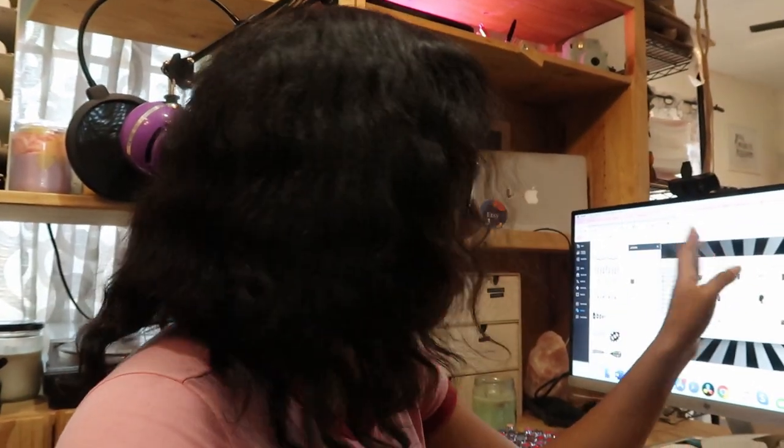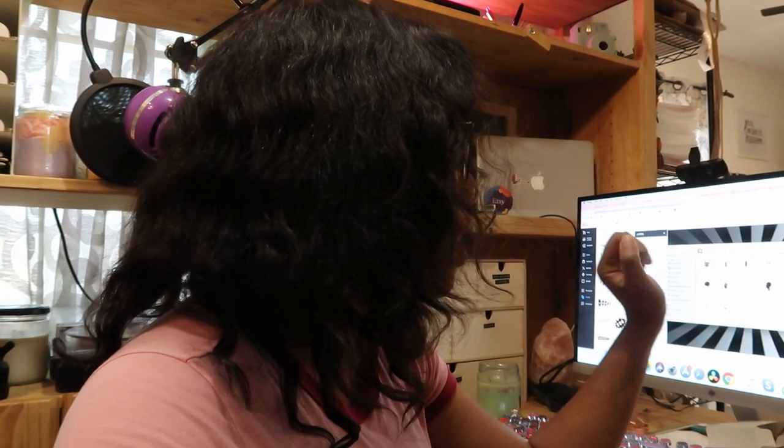My son is taking his nap now. I'm going to start getting my camera ready for the Candle Science meeting and I'll see you guys back in a little bit.